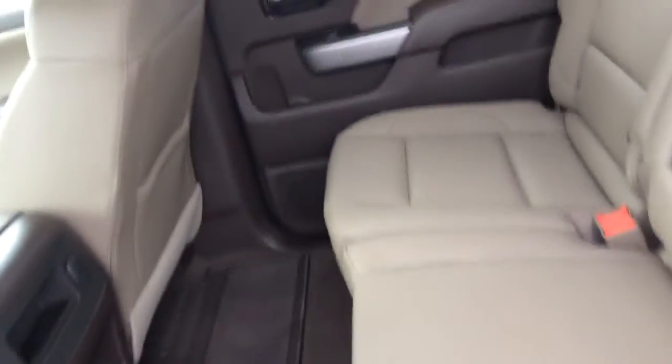Here in the back seat you already have your all weather floor mats and your beautiful Coco Dune leather interior.